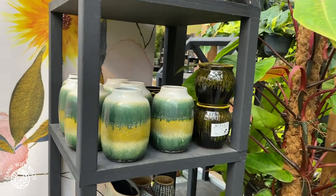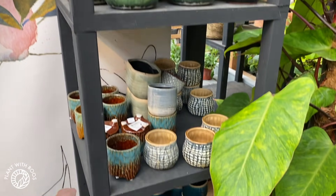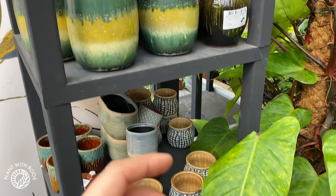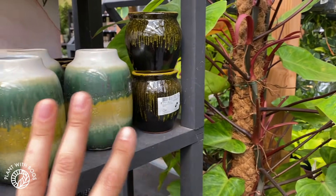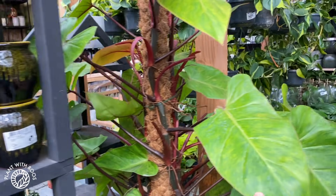Look at all these pots — so cute. The thing is, I love pots like this but I never buy them because I'm so chaotic — my house would be packed with different ones. I just stay with the white ones usually, and a few turquoise ones. But they're so cute to see.